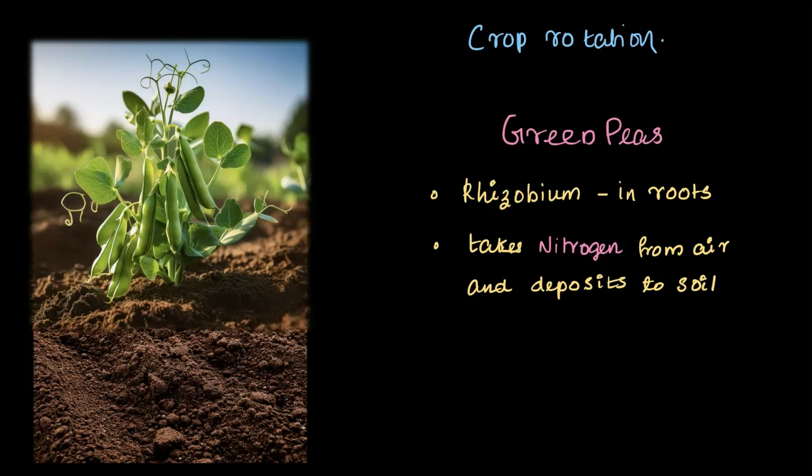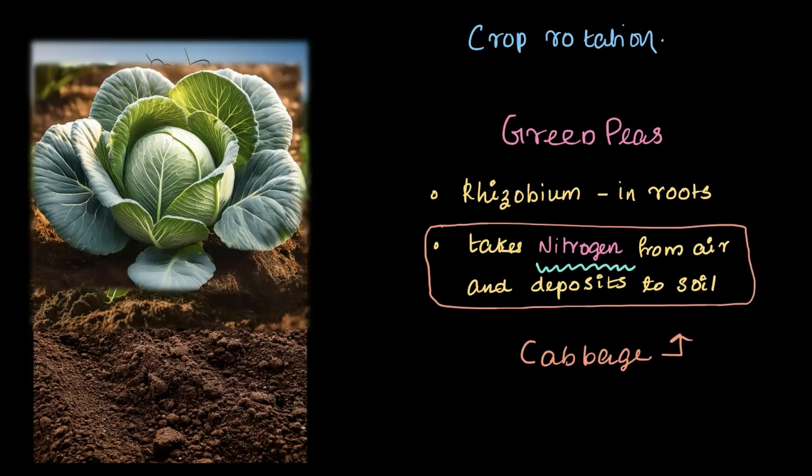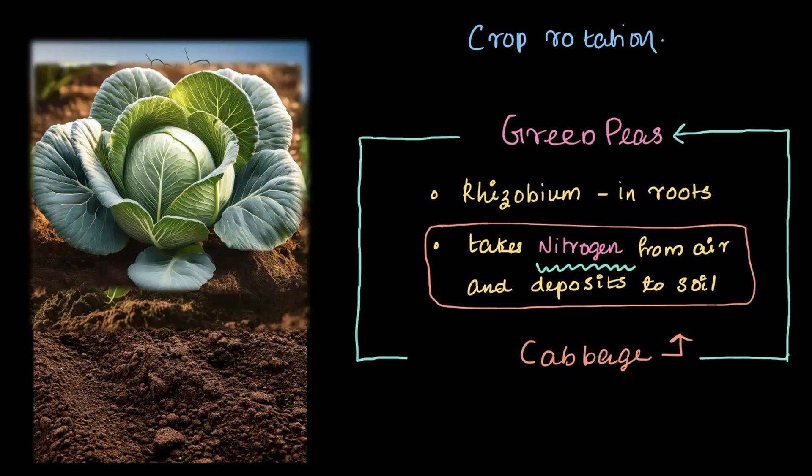So when the green peas are harvested and removed, the soil is already rich in nitrogen, thanks to the rhizobium bacteria. Then the farmer plants cabbage. Since the soil is already nutrient rich, there is no need to add fertilizer or manure. This process — where the previous crop (green peas) enriches the soil for the next one (cabbage) — is called crop rotation. Once the cabbage is harvested, green peas are cultivated again, and this rotation cycle continues.